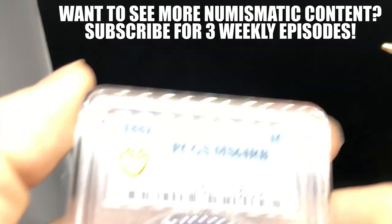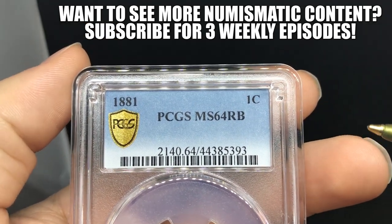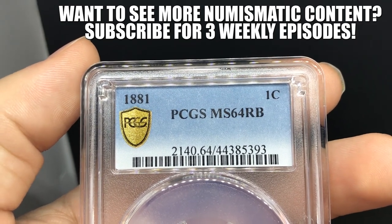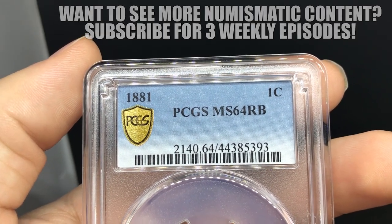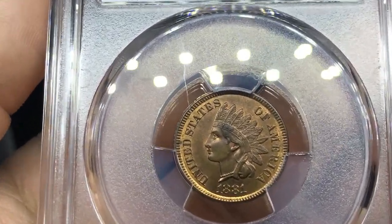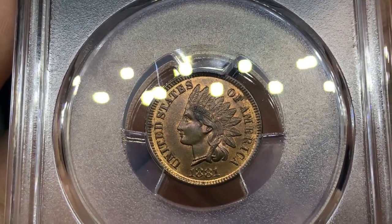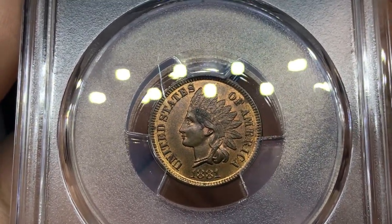Up next is this 1881 Indian head cent. When I sent this submission in, I didn't really know what these would grade. We sent them in Economy and paid the least we could. They did pretty well when we got them back, and we're pretty proud about that. I didn't think they would do well because I didn't know how to grade Indian head cents, but Jason believed in himself and said let's do it — and it ended up working out.